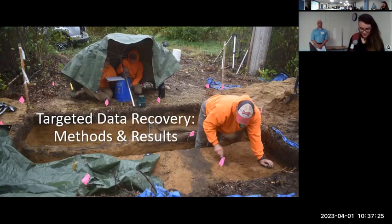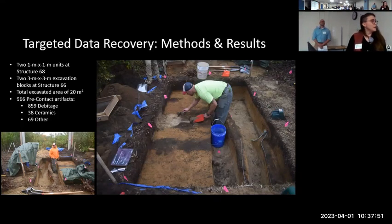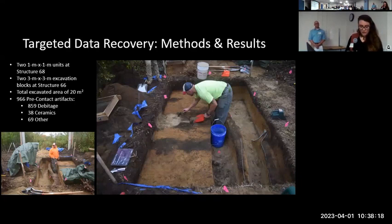Our targeted data recovery was focused around the base of structure 66, as the majority of the disturbance would occur there, and it was around this structure that we collected the highest density of pre-contact artifacts during our Phase 1B. Our excavations were limited to two 3-meter square blocks to encompass the two new pole bases at structure 66, and two 1-meter by 1-meter units at the locations for two guy wires around structure 68. We utilized a total station for horizontal precision and a laser level for our site datum and vertical distribution accuracy. Over the course of nine days, IAC collected a total of 966 pre-contact artifacts from the targeted data recovery excavation alone, including 859 debitage, 38 pre-contact ceramic sherds, and 69 other artifact types, which included calcined bone, with-it tools, and shell.